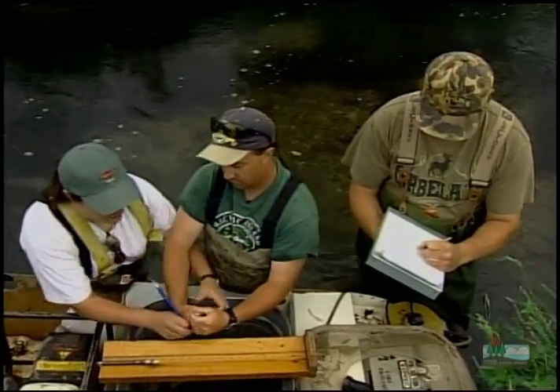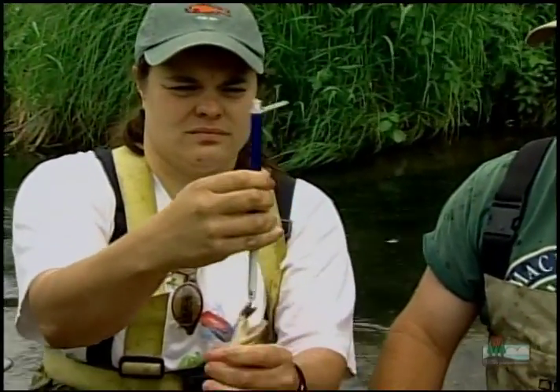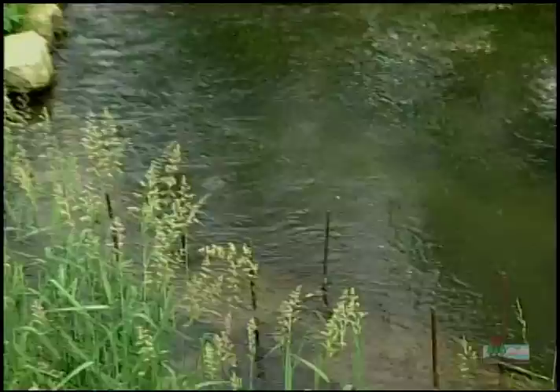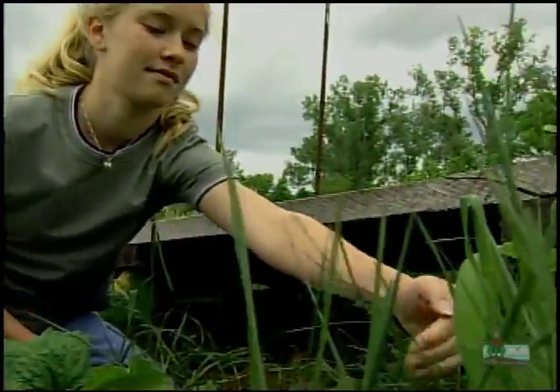Though these trout are doing pretty well on their own, the DNR still helps them out with things like habitat cover. What exactly is habitat cover? Well, cover is something — these are wooden structures that are placed in a stream — that basically provides them a home, its habitat, and it gives them a place to get out of the current and to feed.